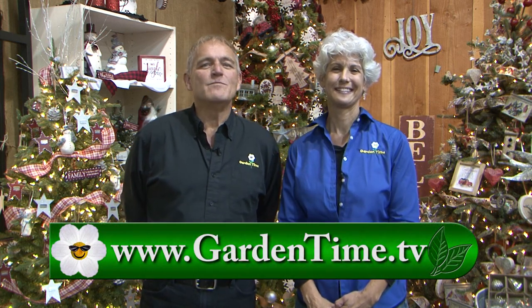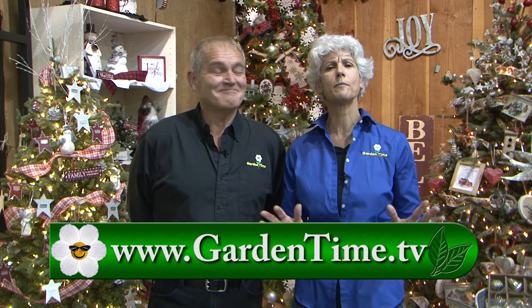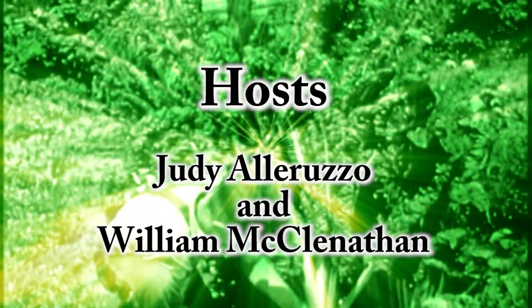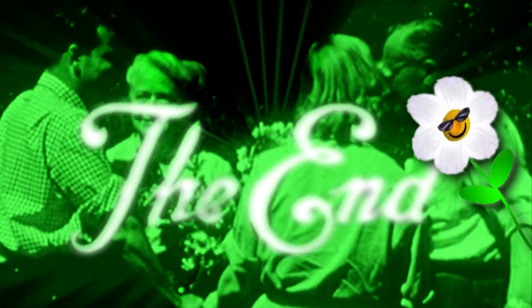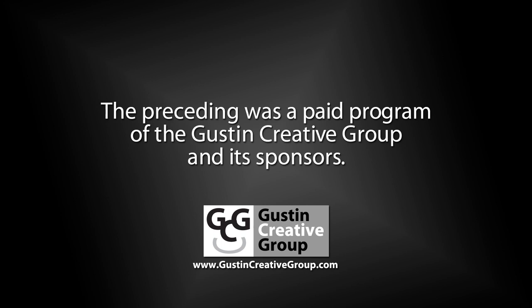We want to thank you for watching today. Don't forget about the Dean Krauser event happening at Garden Gallery Ironworks right here in Hubbard. While you're marking your calendars, put November 16th down because that is the Garden Gallery Ironworks Christmas Open House. For all this information, please go to GardenTime.tv. We sure appreciate you watching the show today, and let's do it again next week right here on Garden Time. The preceding was a paid program of the Guston Creative Group and its sponsors.